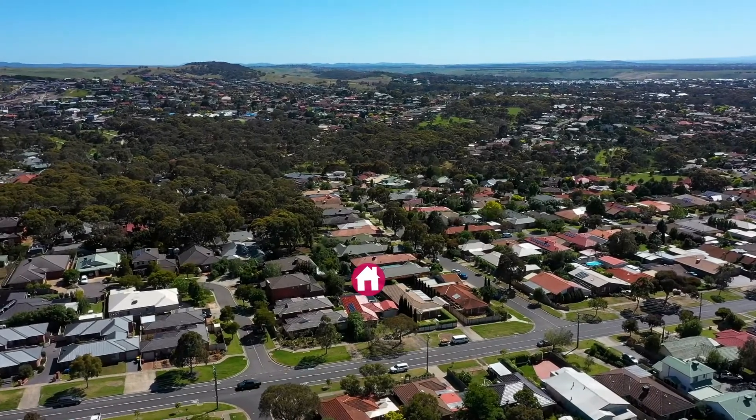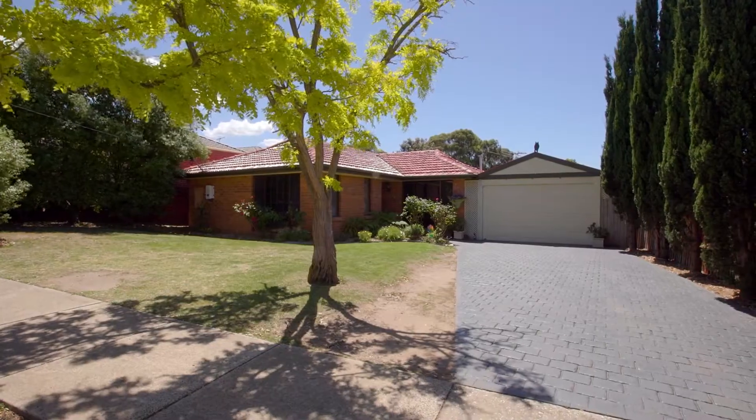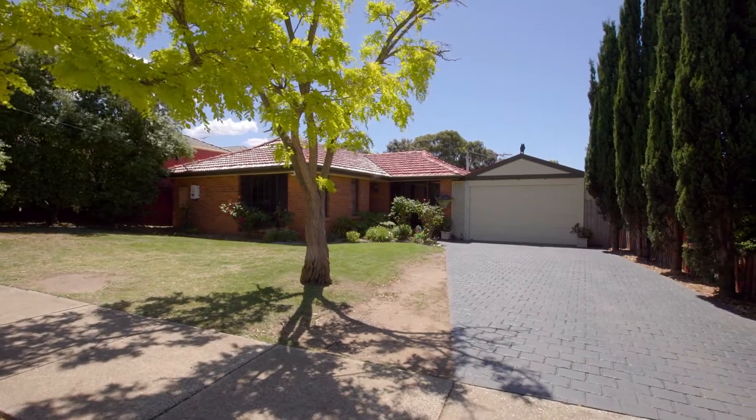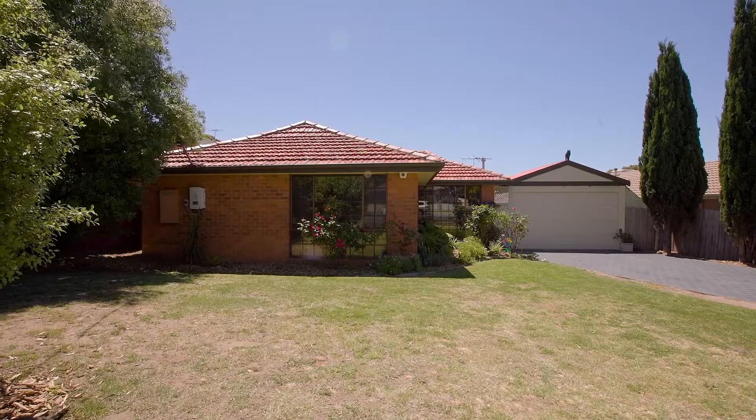Well, here we are at 146 Reservoir Road in Sunbury, and what a fantastic home we have here. Full of charm, this truly is a remarkable find with so many features including three bedrooms, two bathrooms, two separate living spaces, a beautiful outdoor entertaining area and so much more. Let's take you on a journey through — come with me.